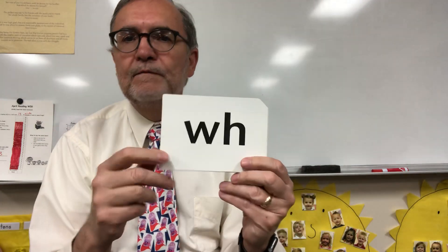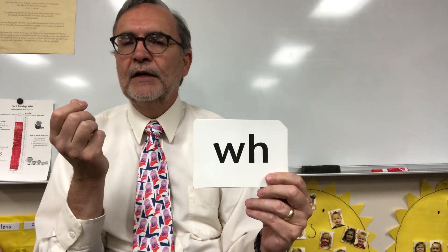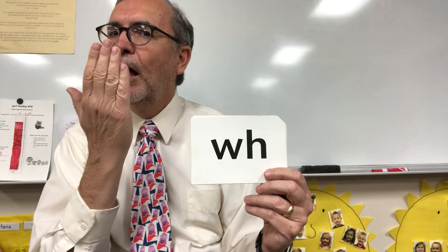So this is NG. You know the sound? We had several tricky words that begin with this sound. It says wah. And the sign for this is so that you can hear — because I kind of blow some air out when I say wah — I put a hand in front of my mouth like this. Wah.